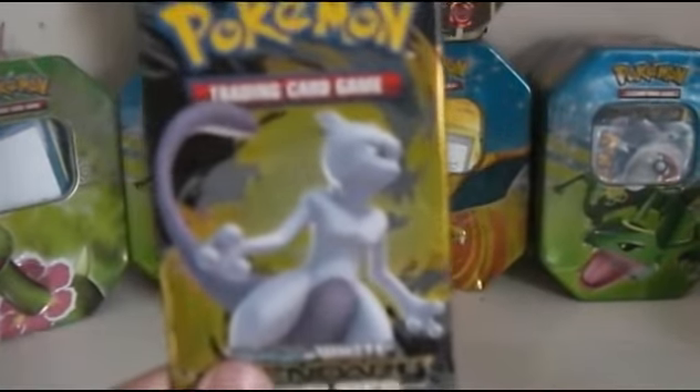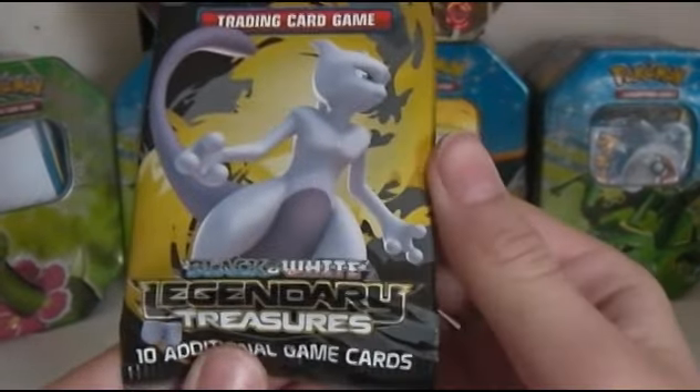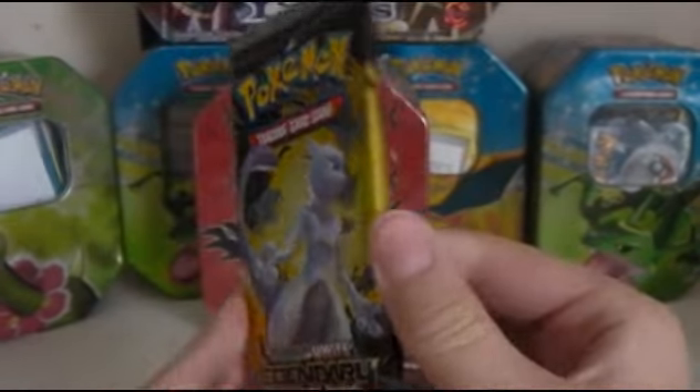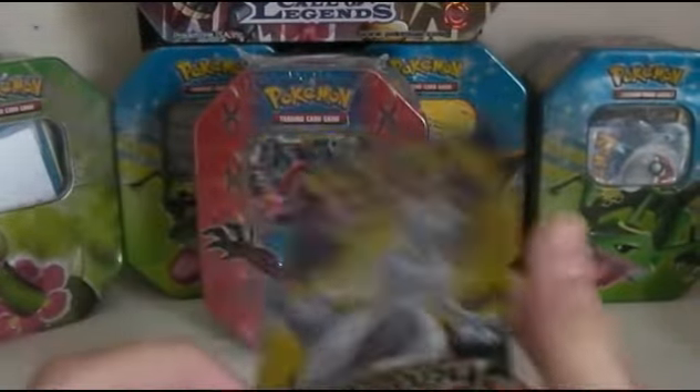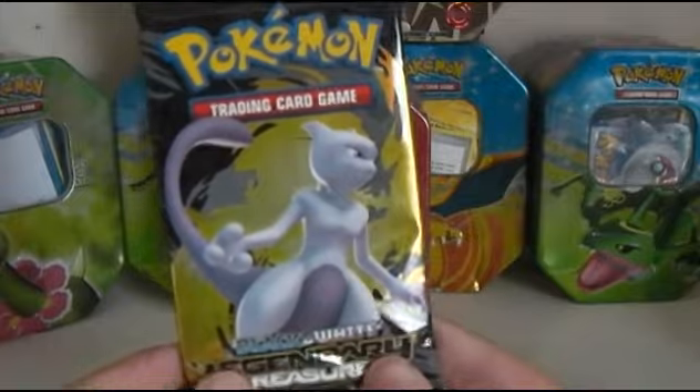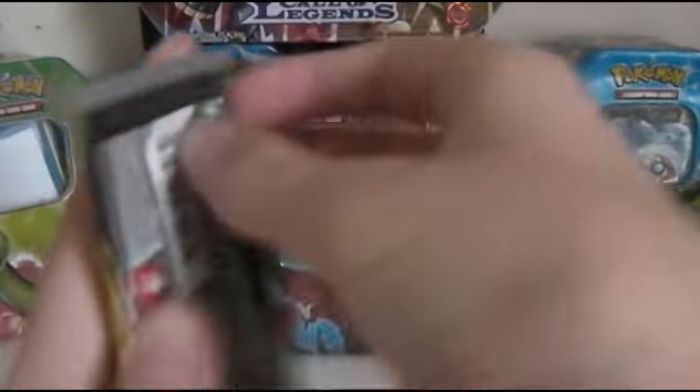Hello YouTube, this is PokecarCollector. In this video, I'm going to be opening up this Black and White Legendary Treasures Booster Pack. I got it for $6 at my local store. I hope you enjoy — let's see if we get some good cards. A nice full art would be nice.